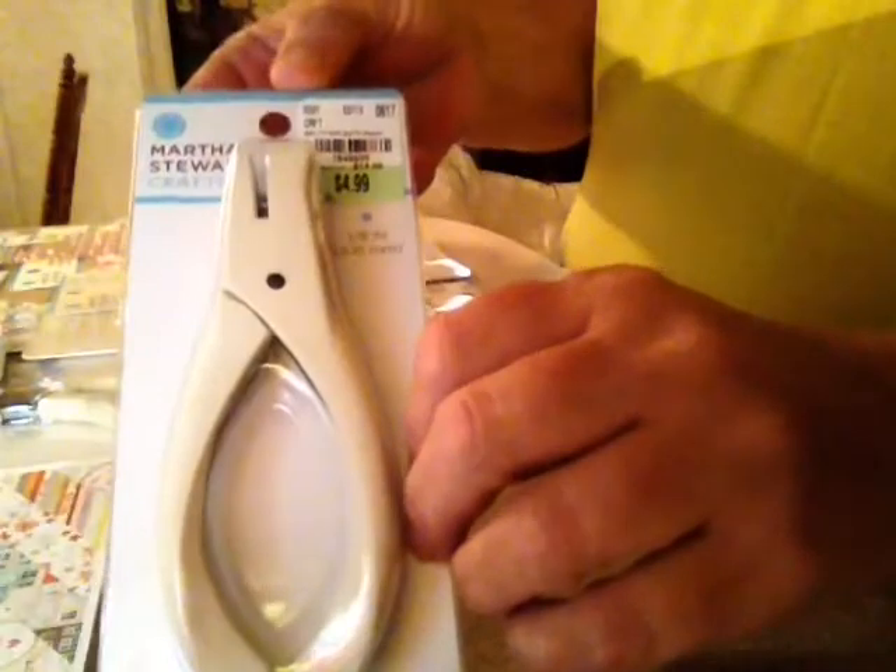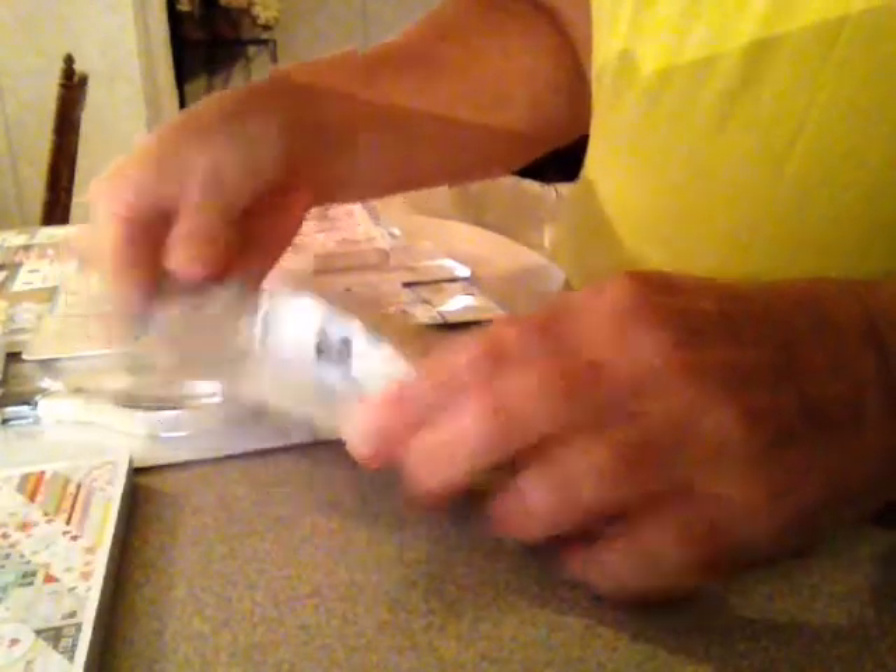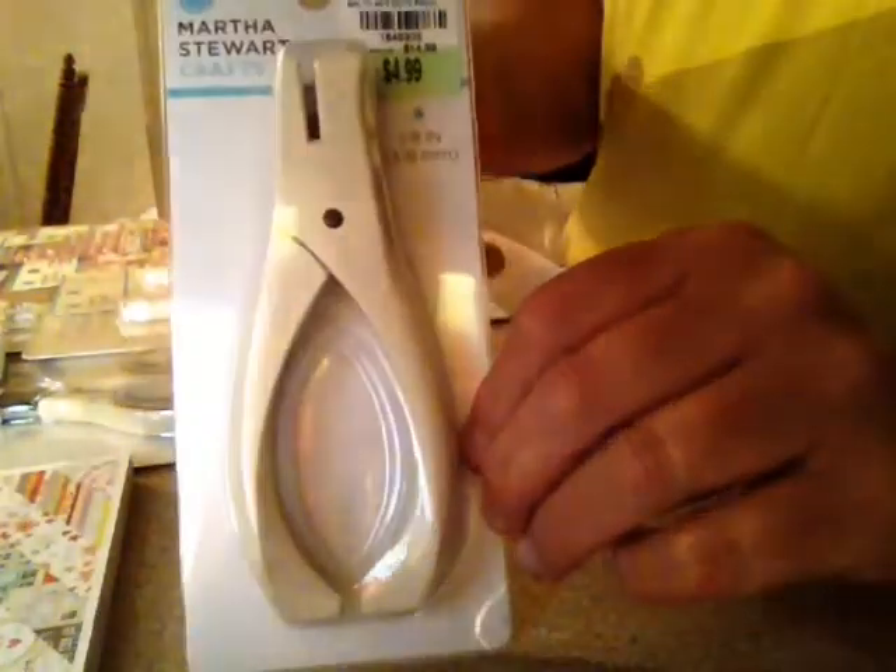They let me get whatever I wanted today, so I went through three baskets and this is all I found. I got this — it's the one-eighth inch hole punch, normally $14.99, and I paid $4.99 for it.